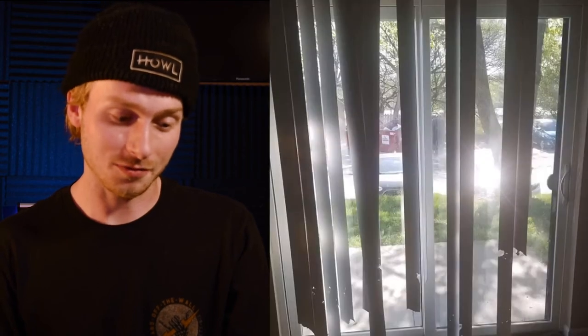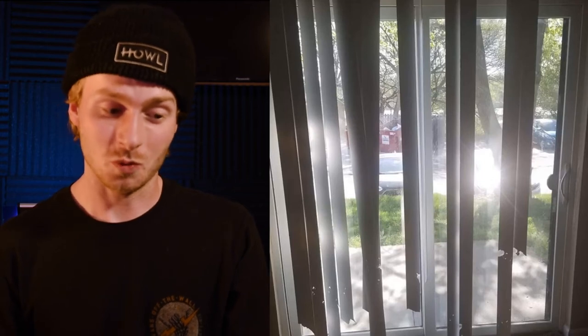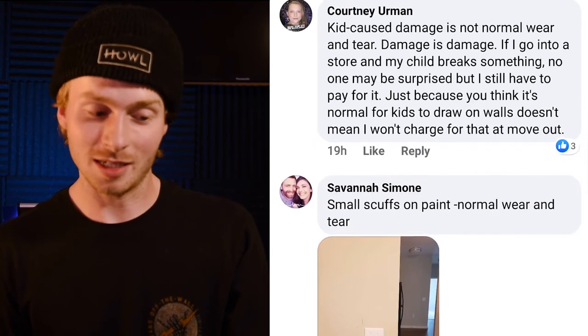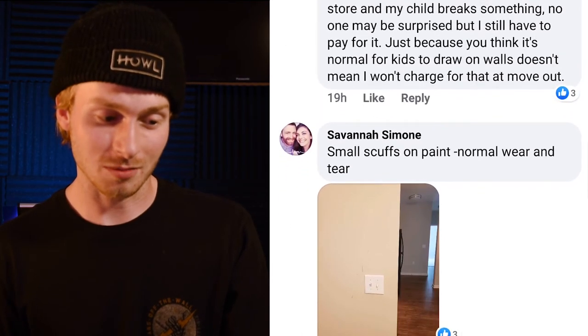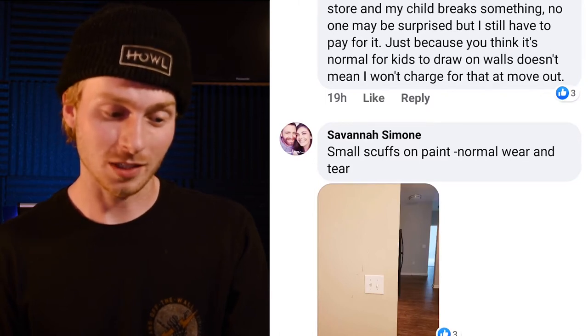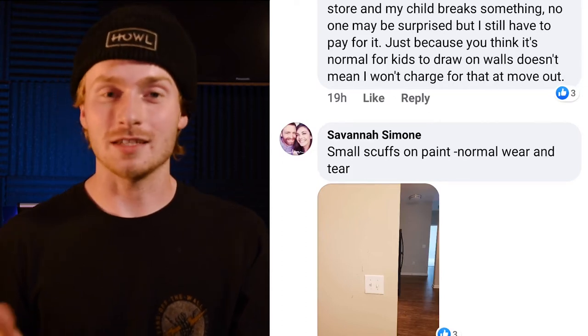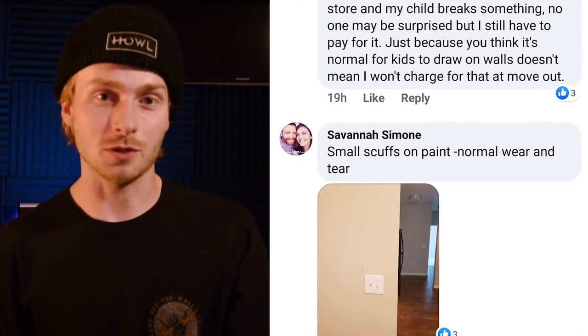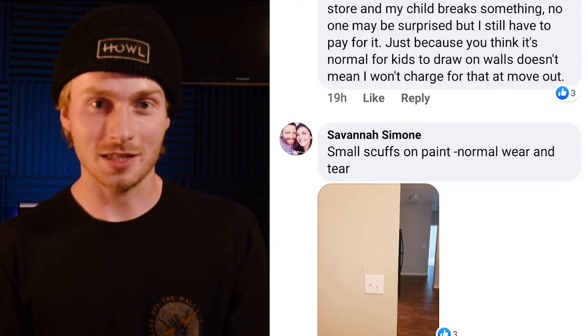Here's a good example of excessive damage. Blinds don't last forever, but having this much damage on just one set of blinds — look how many are missing — that's definitely going to come out of the tenant's pocket. This person says kid-caused damage is not normal wear and tear. Damage is damage. If I go into a store and my child breaks something, I still have to pay for it. Just because you think it's normal for kids to draw on walls doesn't mean they won't charge for that at move-out. If you've got drawings on your walls, it's easy to clean that up before you move.